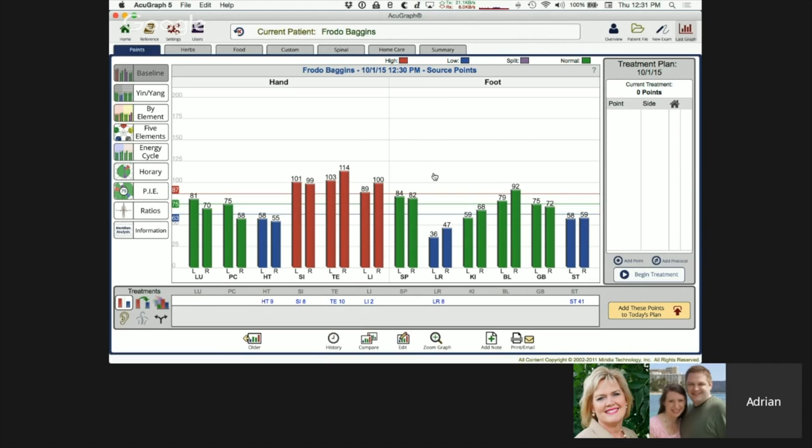As soon as you finish the exam, it flags any points that need remeasuring, then immediately shows the graph results. On the left side are results from the hands; on the right, results from the feet. They're color coded: red is excessive, blue is deficient, green is normal, and purple would indicate splits — a left-right imbalance with very different readings between sides. I can immediately see small intestine, triple warmer, and large intestine all showing excessive — and interestingly, those are all three yang meridians of the hand, giving me treatment options.